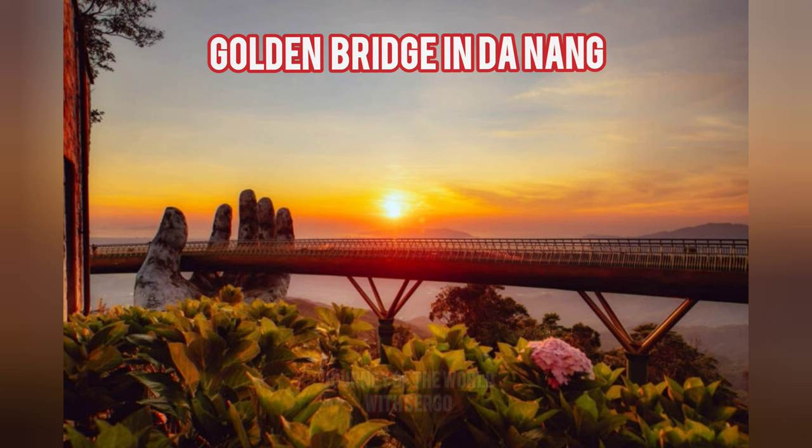Tourists especially appreciate this bridge for the amazing photos it provides. The Golden Bridge, a favorite of curious tourists, is located near Da Nang in the Wawa Mountain range, in the Tai Tai Garden, next to the Bana Hills Resort Area.